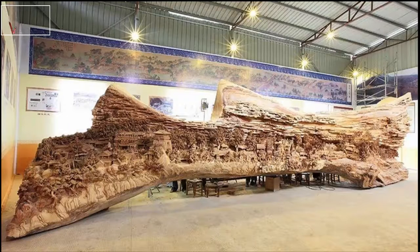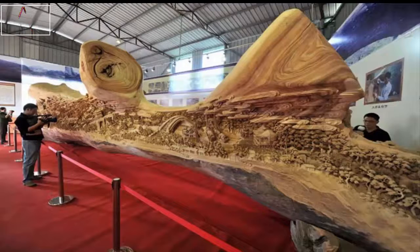Looking at this tree from a distance, it may look like just another old fallen tree that has slowly begun to rot away. A view like this isn't anything new, as you can come across old trees like it all across the globe. However, this one is particularly interesting.